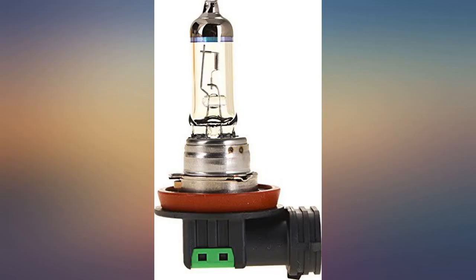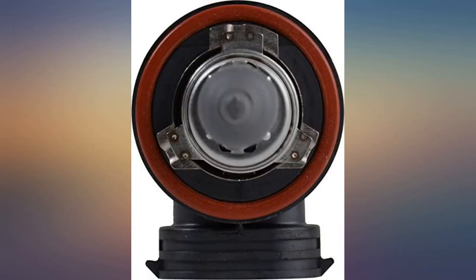The fog lights I have use the same bulbs as my headlights. The color and brightness are very noticeable.